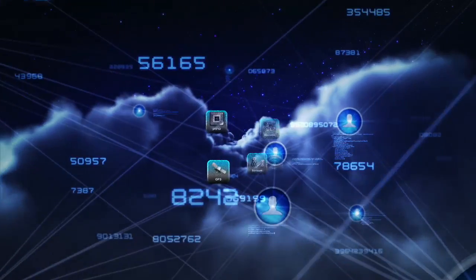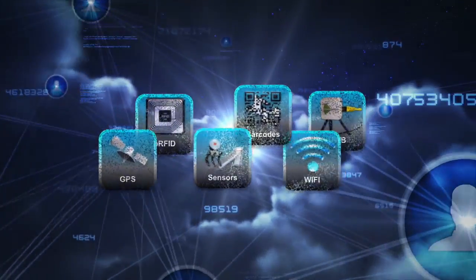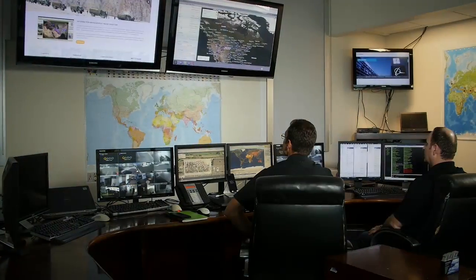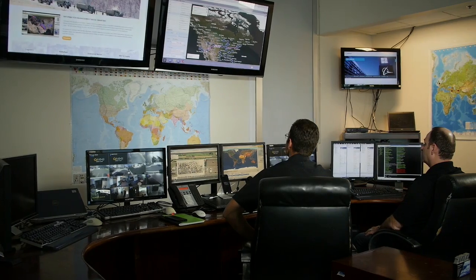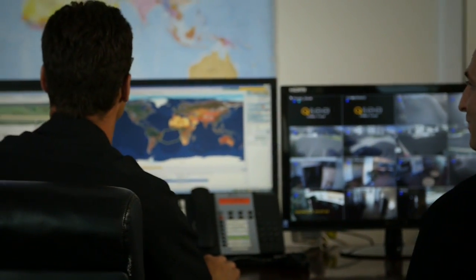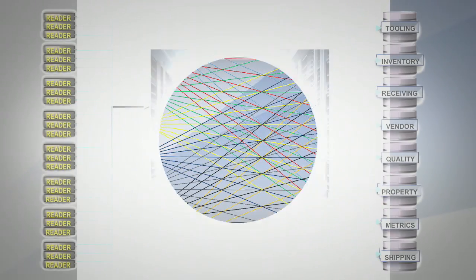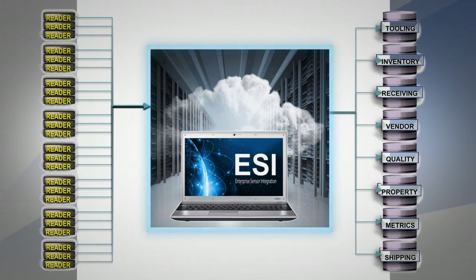However, with the rapid emergence of IoT technologies, industries must find a way to bring these systems all together. Tapestry Solutions addresses these challenges and more with its enterprise sensor integration solution. ESI is a powerful IoT platform that connects disparate technologies through a standard interface.